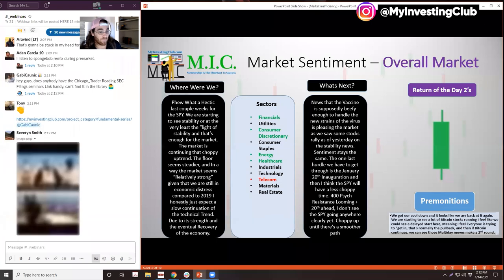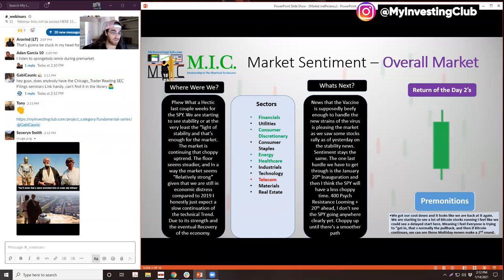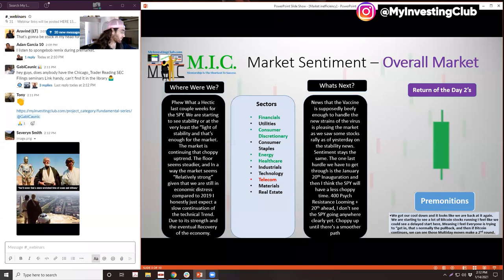Last week we had seen that the last two weeks of the market were really volatile and not stable at all. But we were starting to see that stability light at the end of the tunnel as the market continued that choppy uptrend, and the floor was getting steadier and steadier. I thought the market was showing relative strength — given that we were still in economic distress, the market was at all-time highs, comparatively to GDP. It seems like in an attempt to pre-price everything, we're still here at all-time highs, so I thought we'd see slow continuation of the trend.